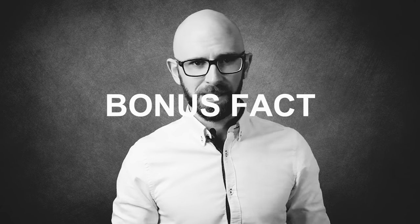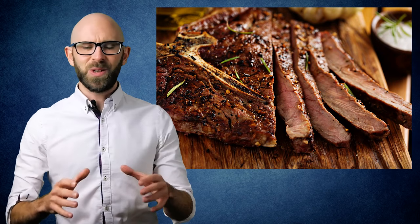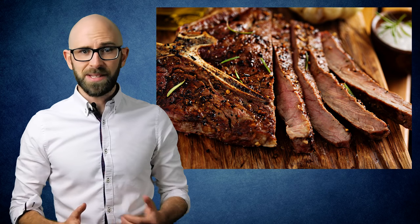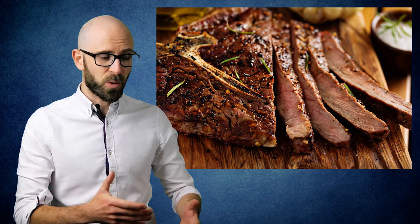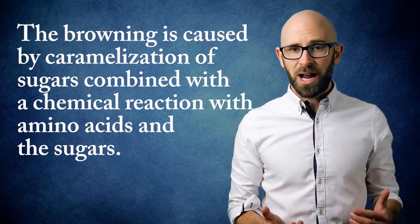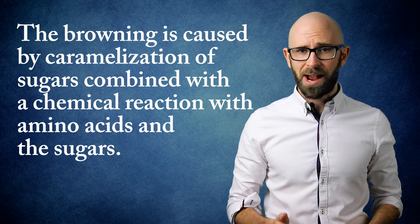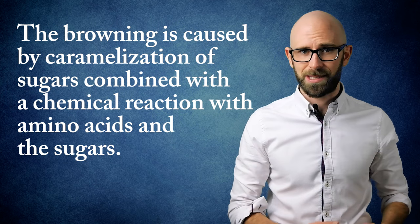And now for a bonus fact. Contrary to popular belief, searing meat does not in any way seal the juices in. Water in seared meat evaporates at either the same rate or a higher rate, in some cases, than non-seared meat. What searing does do is play a role in browning, which can affect the flavor — the browning being caused by caramelization of sugars combined with a chemical reaction with amino acids and the sugars.